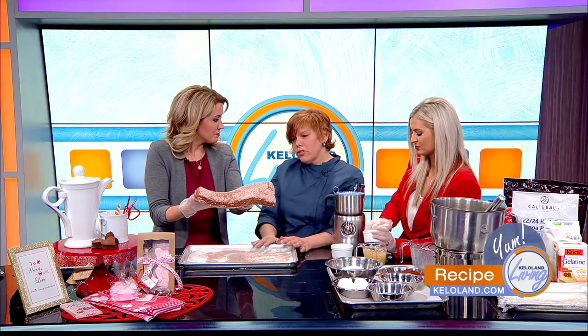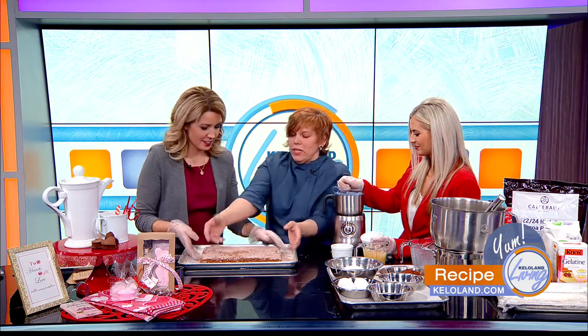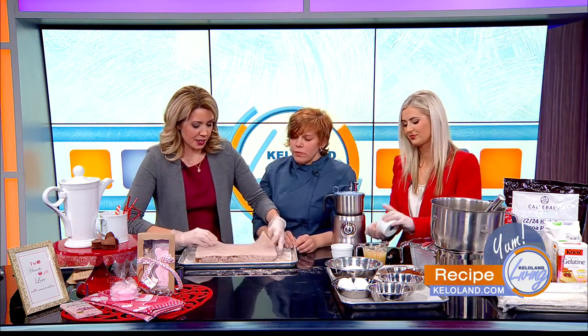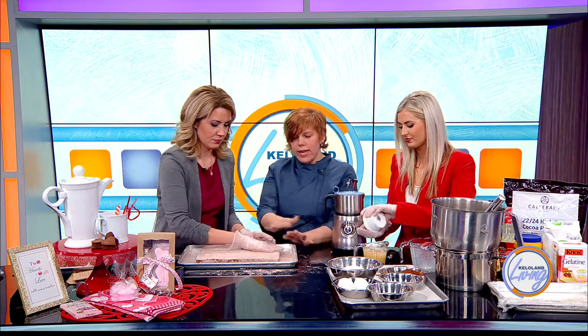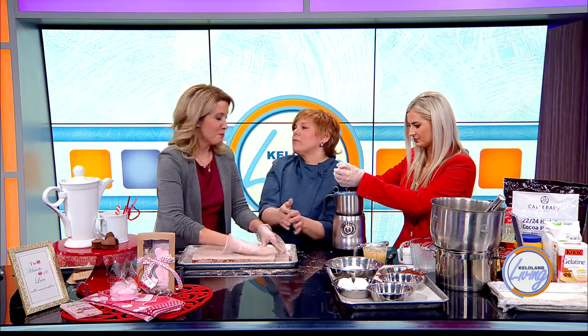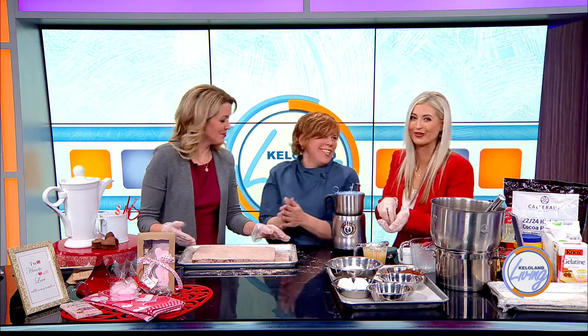Some people use confectioners' sugar, but I use a combination of cornstarch. For the chocolate marshmallows you use cocoa powder and cornstarch. When you use confectioners' sugar it tends to get sticky. So take your hands and kind of brush off the excess — and there's a lot of excess here. The best part about baking is being covered in it.